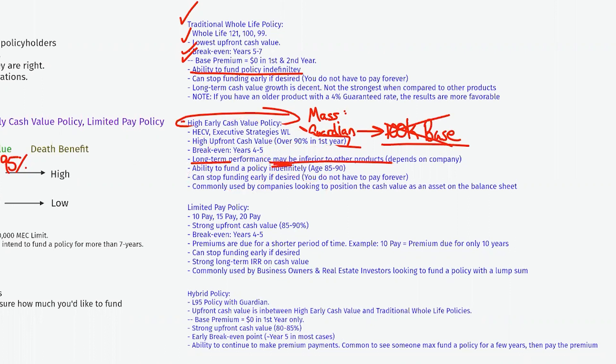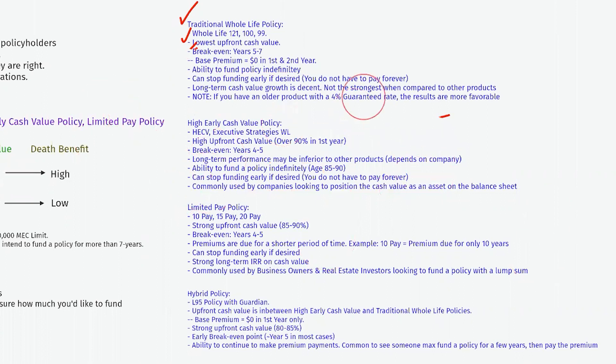Long-term performance for the high early cash value product may be inferior to other products depending on the company and funding duration. If I'm comparing MassMutual's high early cash value product against their 10-pay or 15-pay, the 10-pay and 15-pay will generate stronger internal rates of return. Limited pay products are geared for long-term performance, and MassMutual's limited pay products have lower PUA fees which make them attractive. With the high early cash value product you have the ability to fund indefinitely — age 85 with MassMutual, age 90 with Guardian — and it's commonly used by companies looking to position cash value as an asset on the balance sheet.